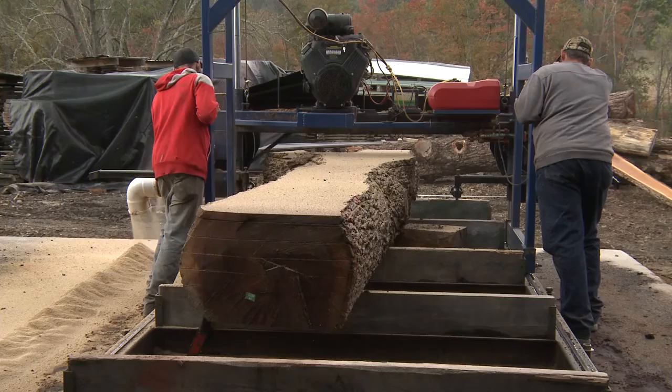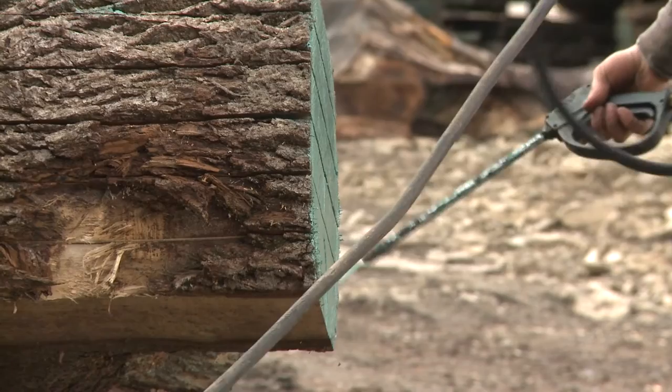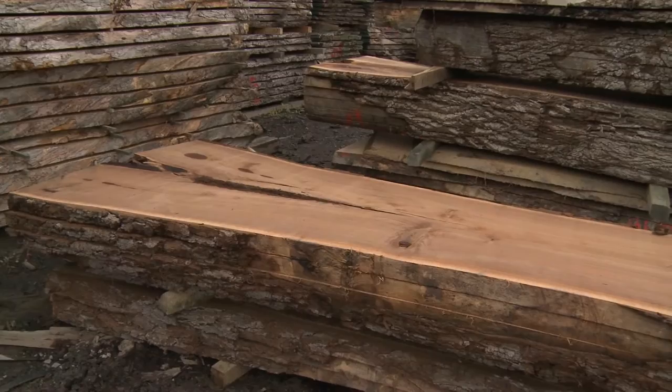Think of it as a human-propelled horizontal bandsaw. Once the slabbing process is complete, both ends are sprayed with wax to protect as well as identify the wood. It's then stacked out in our open yard for initial air drying.